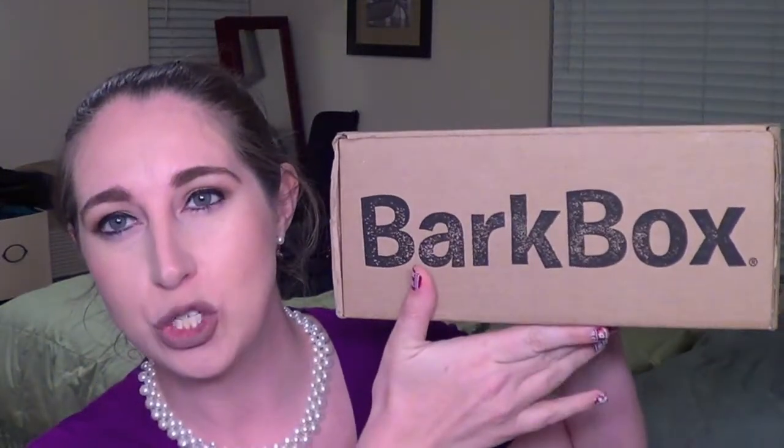Hey guys, it's Ashley with Pugs and Pearls, and today we are going to be doing an unboxing — this is going to be the BarkBox for November. The BarkBox looks like this. I get the small size for my two pugs, and what I always like to do is let the dogs unbox it. But first I always like to tell you what they loved from the box the previous month.